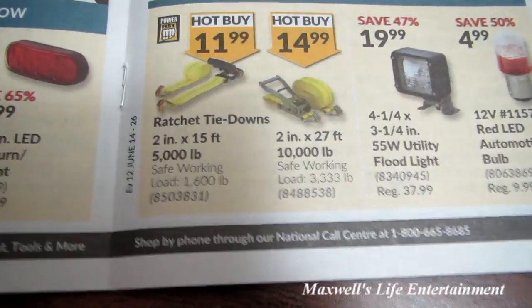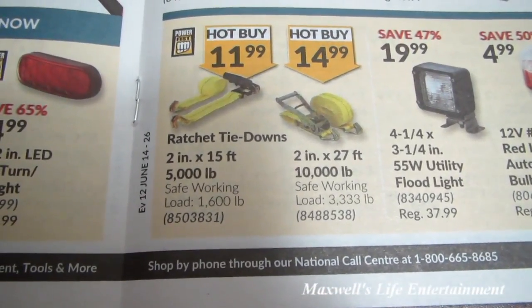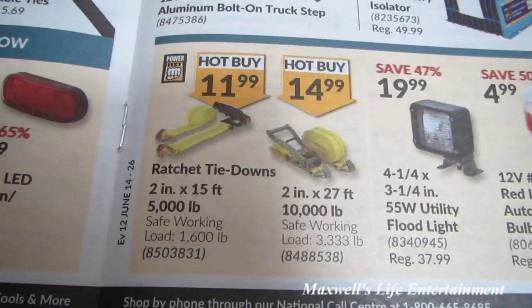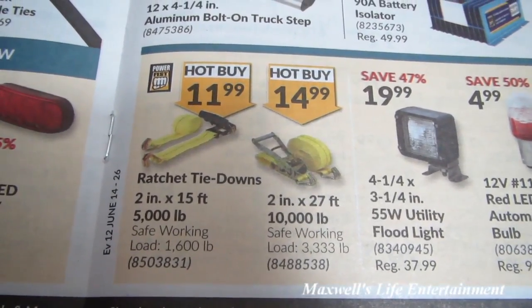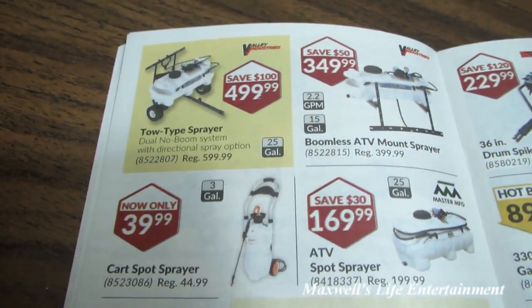They have various sprayers — chemical sprayers, weed sprayers, and all sorts of other things. Down here there's a 100-pound walk-behind spreader for grass seed and fertilizer for $139.99. A walk-behind drop-style spreader for $44.99, or the fan-spread style for $34.99.